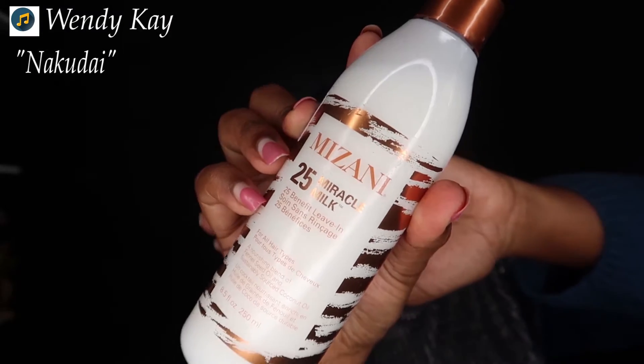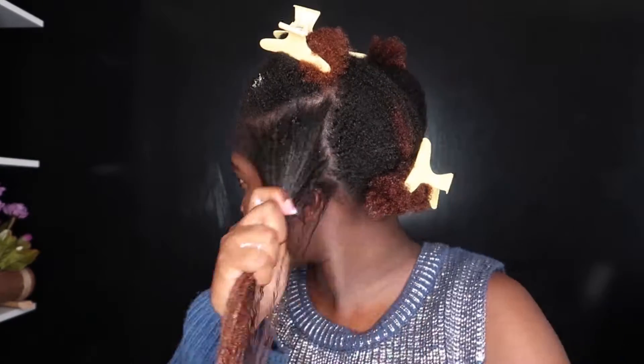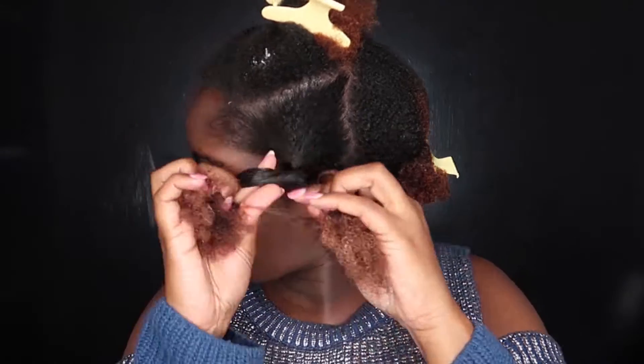To seal in the moisture, I first went in with a miracle milk leave-in conditioner — it's very moisturizing and I like that it's in a spritz bottle, which makes it really easy. Then I used the Mizani Curl Defined Pudding, which has oil to seal in the moisture — it has olive oil, coconut oil, and marula. My hair was so soft, so I detangled section by section, working the product in as I did a twist.